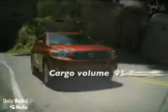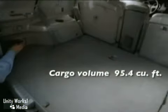Highlander is versatility. By folding flat the 60-40 reclining split second-row seats and folding the available third-row seats flat, you open up over 94 cubic feet of cargo space.